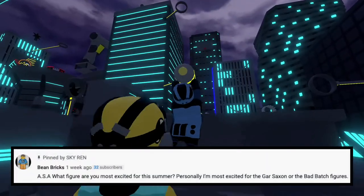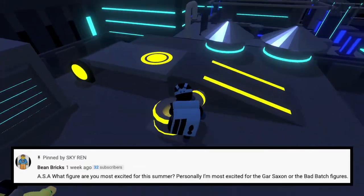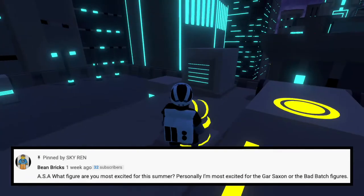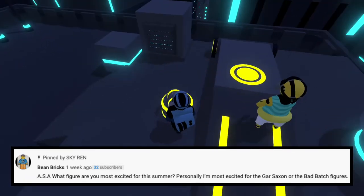And he says, ASA, what fig are you most excited for this summer?